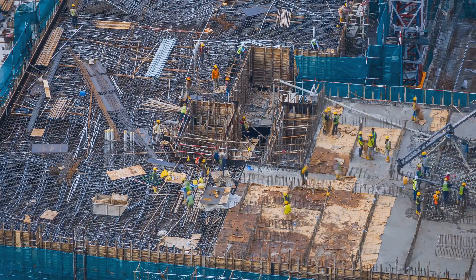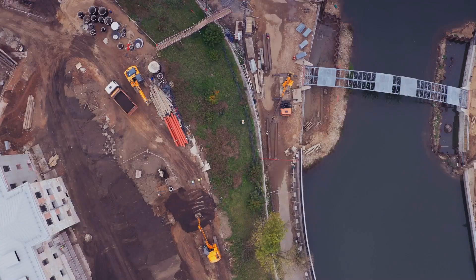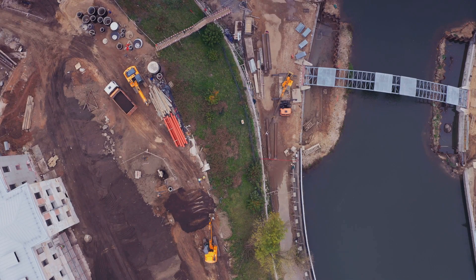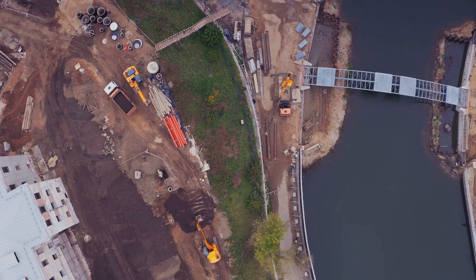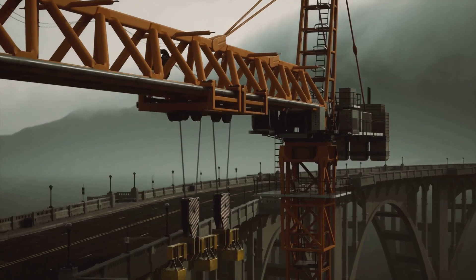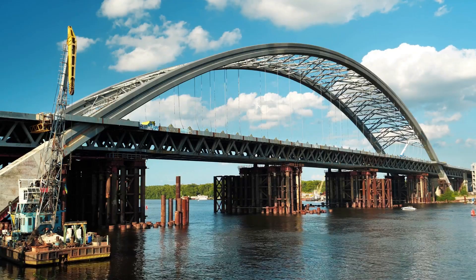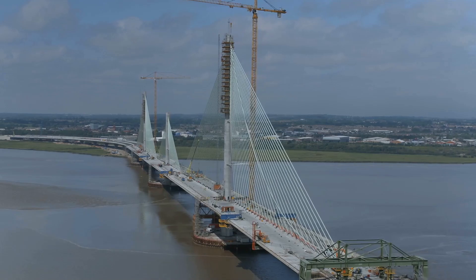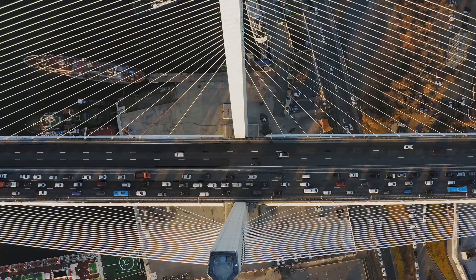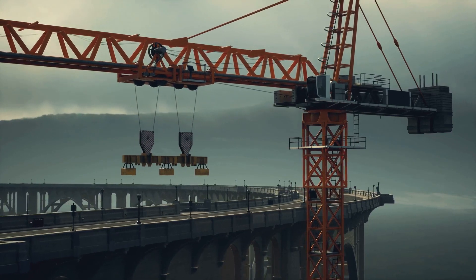Superstructure construction — connecting the dots. This is where the bridge really starts to take shape. Depending on the type of bridge, engineers use different methods to build the superstructure — that's the part that spans the distance between the piers. You've got beam bridges, arch bridges, and suspension bridges, each with their own unique challenges. For suspension bridges, those massive cables are strung across the towers, and then the deck is literally hung from them — it's mind-boggling how they get those cables up there.